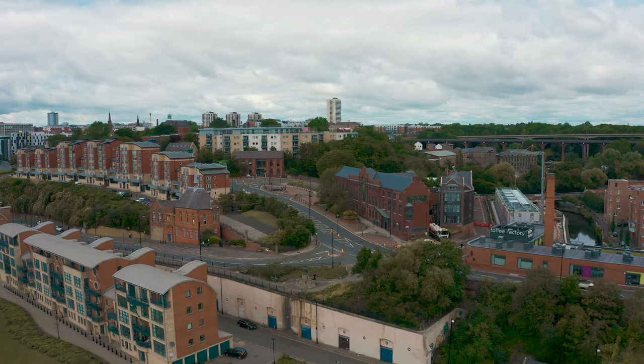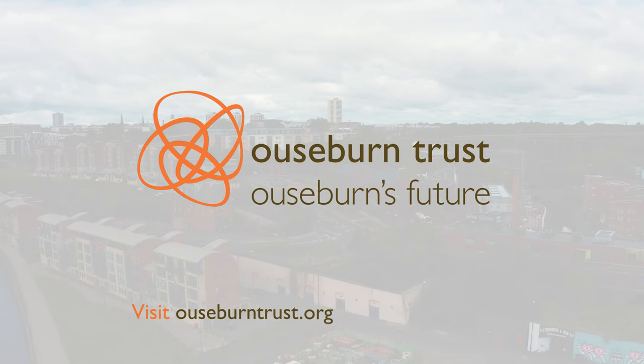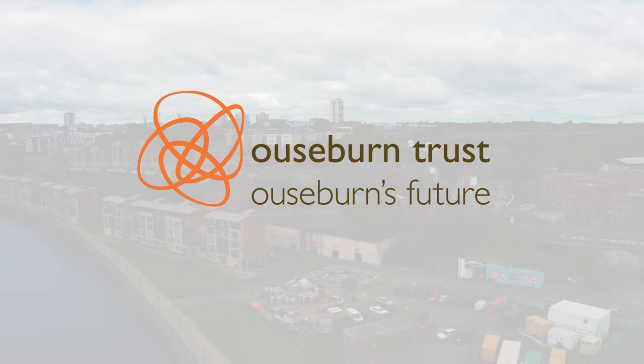To find out more and book a virtual Victoria Tunnel experience, visit oosburntrust.org.uk/virtual-victoriatunnel. See you there.